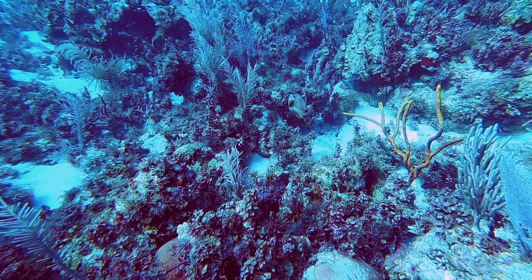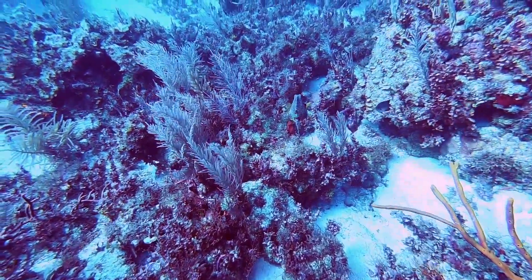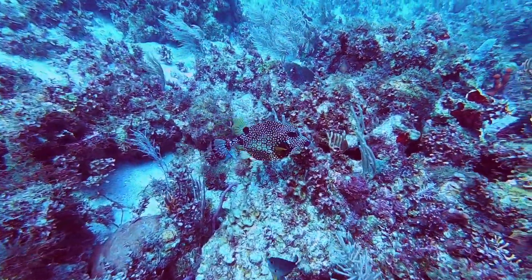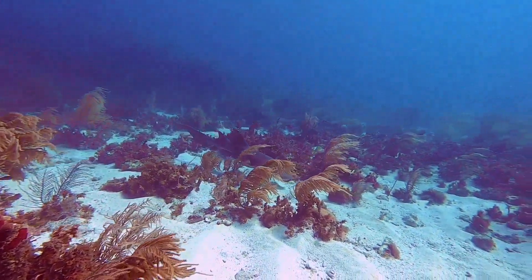Can you spot this one? It's a puffer fish. Now our dive master Brandon's friend the shark came for a visit.